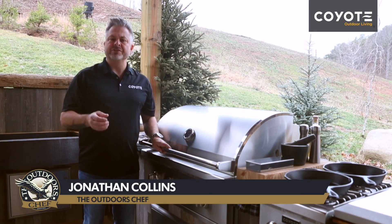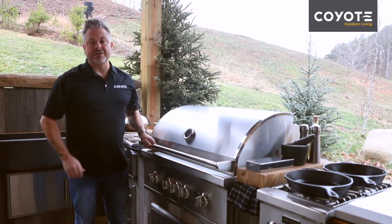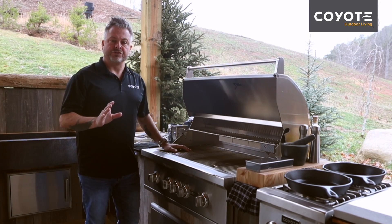Coyote understands the importance of building quality products that will last a lifetime. In front of me I've got the 36 inch S series grill, and what I want to show you is the standard grates.